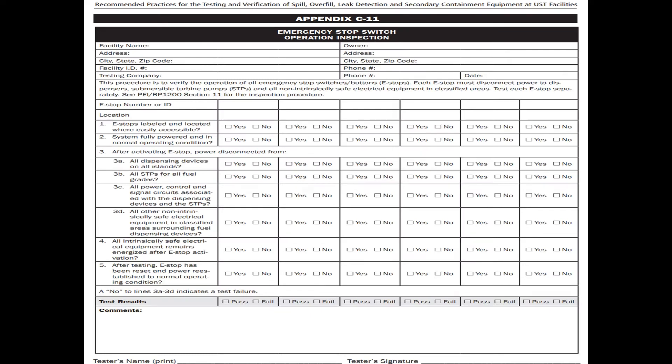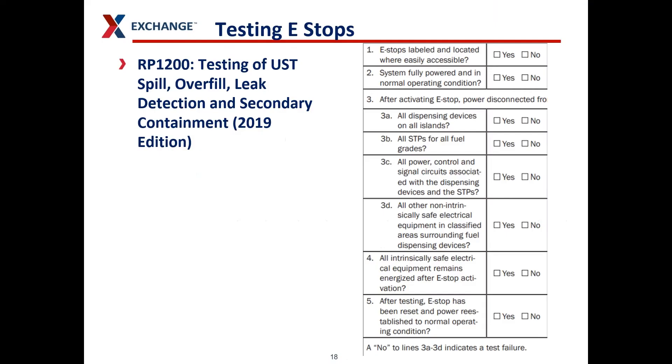This is Appendix C11 of the recommended practice from PEI-RP-1200. It tells you how to test an emergency shutoff switch so that you know it works correctly. This is intended for a contractor to do. Make sure your fire department is involved, because a lot of these e-stops should communicate with your fire department and alert them when there's an emergency at your gas station. Tests should be completed by a contractor to ensure the e-stop functions properly — for instance, making sure e-stops are easily accessible and shut off the sub-turbine pump. Hopefully someone knows how to restart the system after the e-stop has been used.